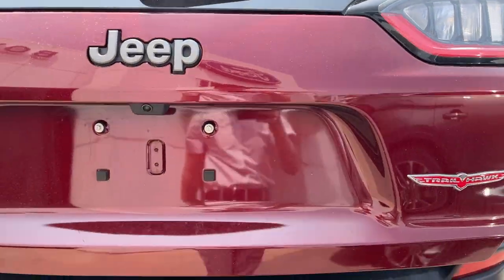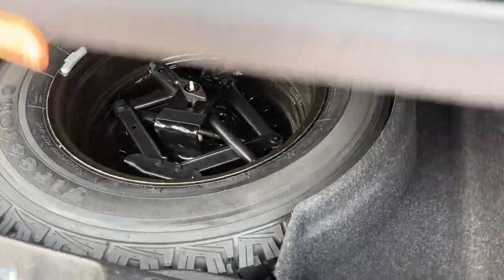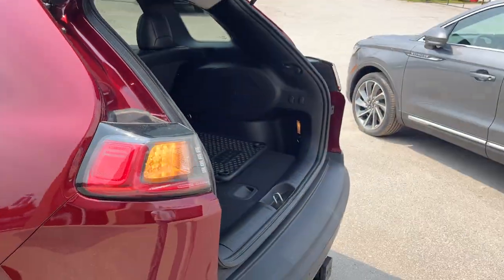Popping the tailgate, you get plenty of space in the back, and those seats do fold down to give you even more space. Underneath, you have your spare tire as well. This one does have all-weather floor liners — I'll show you those in a second — and it is a power liftgate as well.